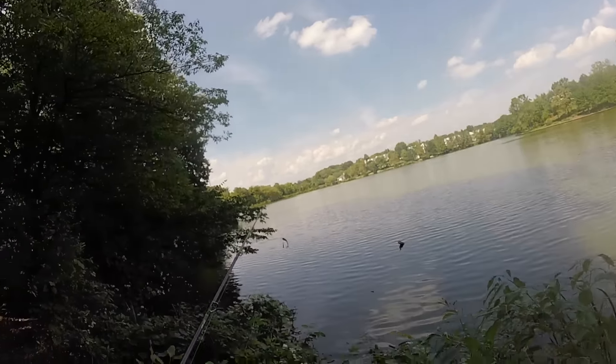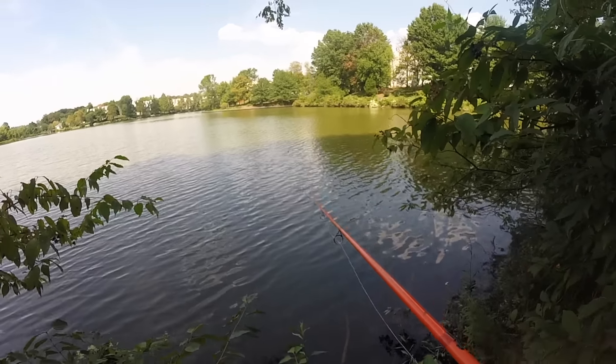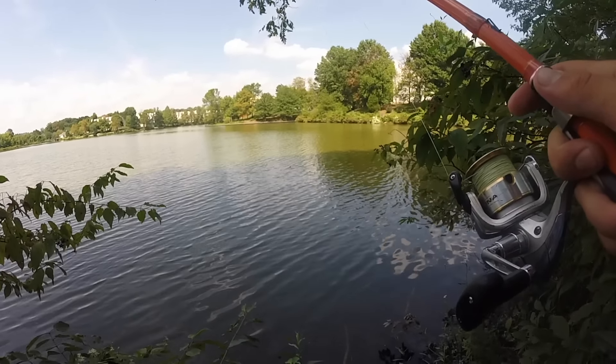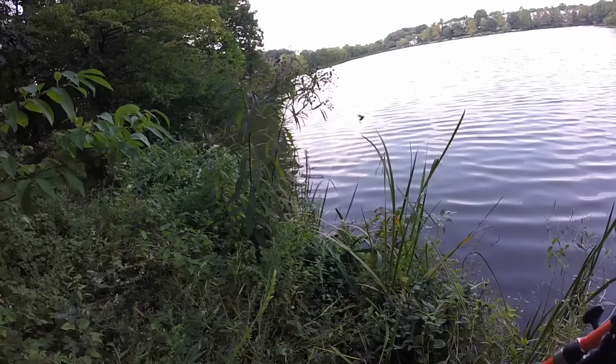Gonna walk down a little bit towards the dam — maybe they're holding in some deeper water. Come on fish, I know there's some in here. I only need one. Pond hopping really makes me miss my boat, especially only being 5'5" — walking through all this kind of stuff is not the easiest task.